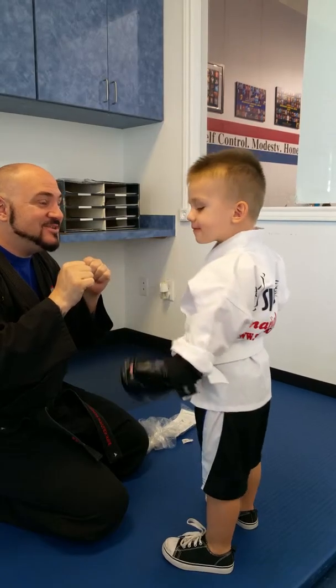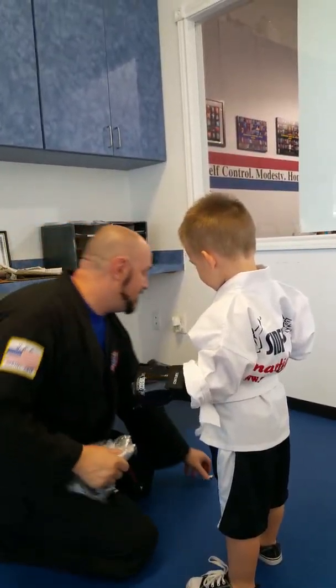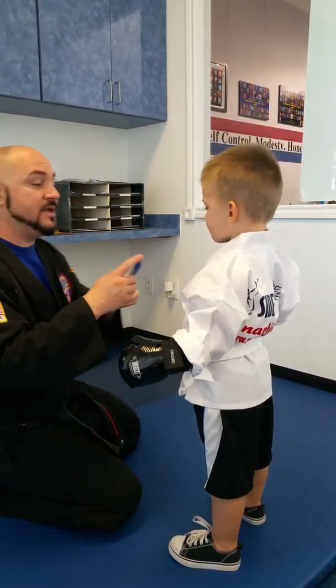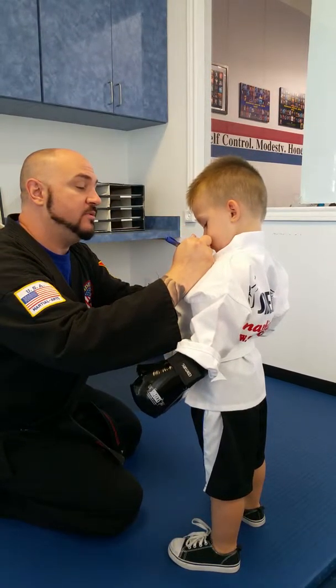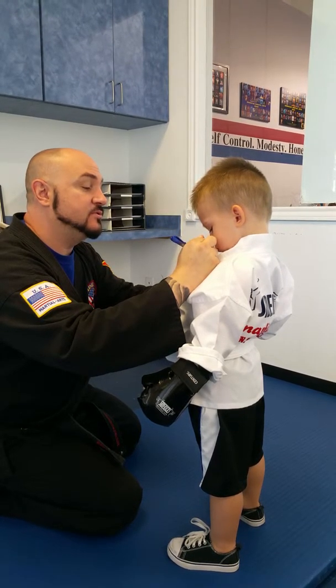Alright, does that feel good? Yes, sir. Alright, good. Let me put your name on your uniform — we do that so my instructors know who you are. We don't like to say 'hey you.' No 'hey you' in this school.